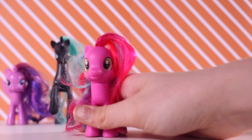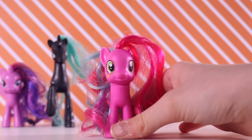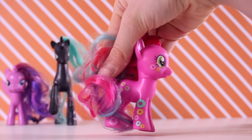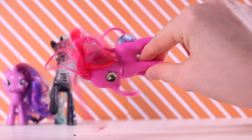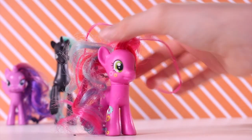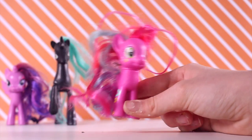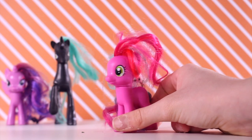The next one is Cheerilee. I don't own any Cheerlees, so it was cool to find one. She is the Cutie Mark Magic version. Her hair is actually blue and pink, which is cool, though it is a bit crazy. Apart from the mane, she's actually in perfect condition, which is pretty awesome.